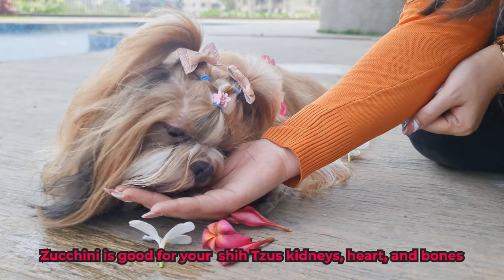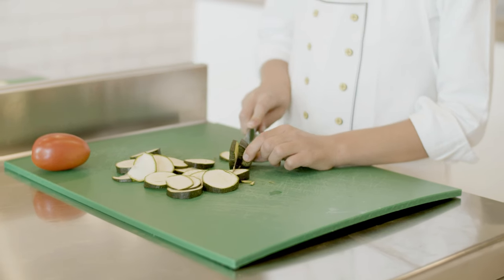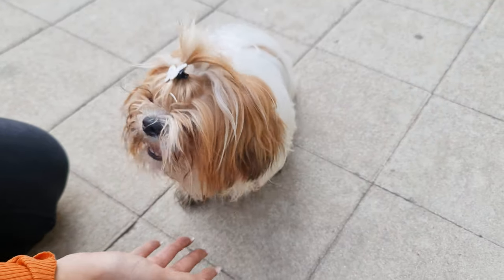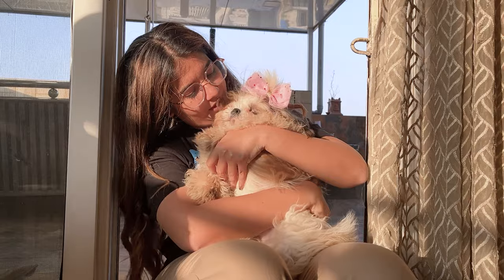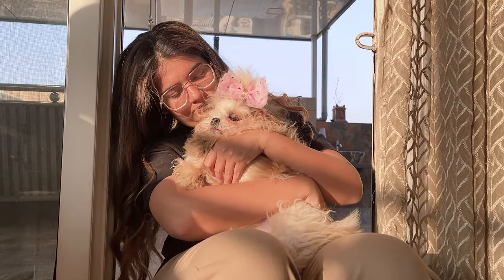Zucchini is good for your Shih Tzu's kidneys, heart, and bones. When serving, don't remove the skin, as this has the most nutrients. Just cook it long enough to soften it, so that it's easier for them to gobble up. Two tablespoons are just about perfect for your Shih Tzu to make the most of this wonder veggie.